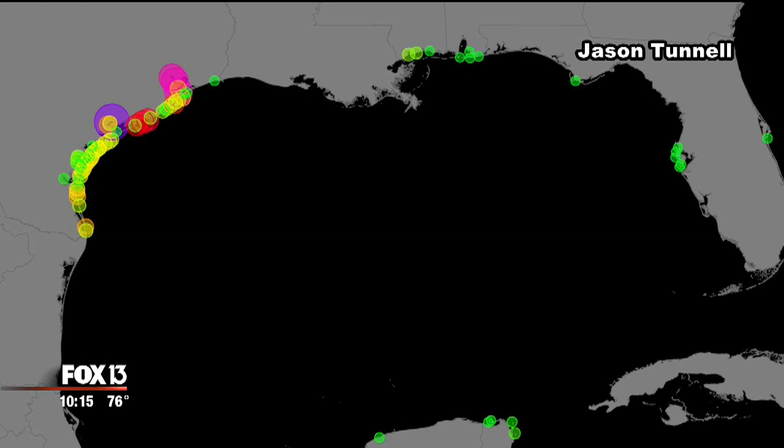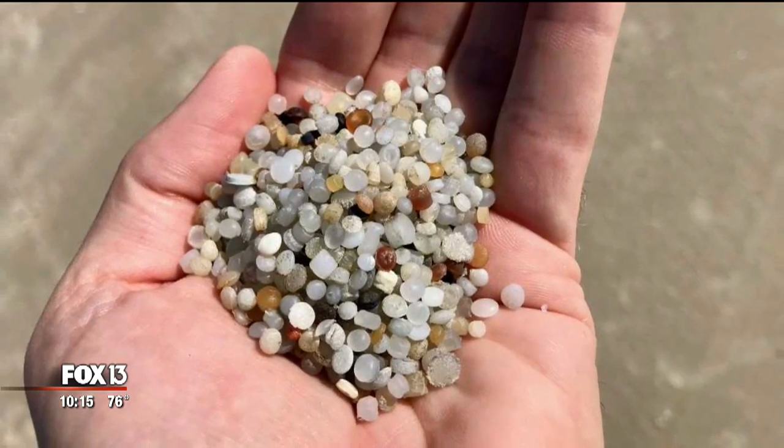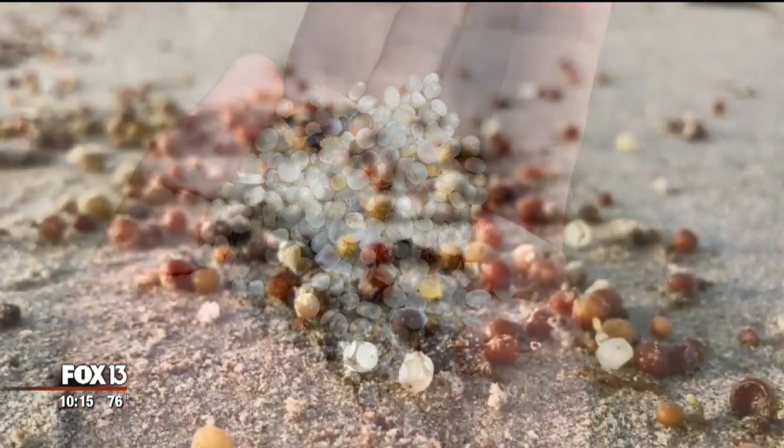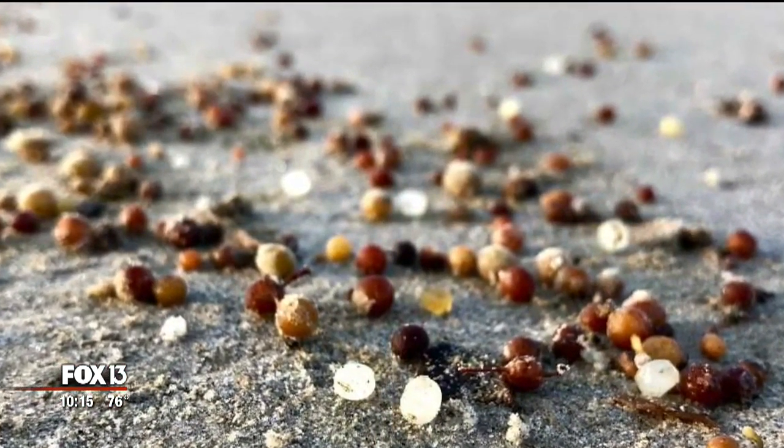Tunnel says the highest nurdle concentrations in Texas are in the bay systems where manufacturing plants and factories are located. Nobody was looking at how many there were, how far they had spread, and nobody had any plans to try to clean them up or find who spilled them.